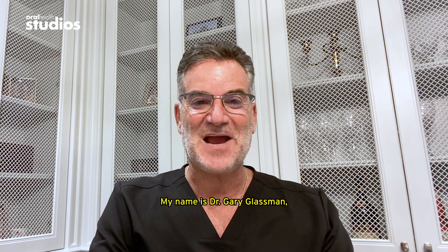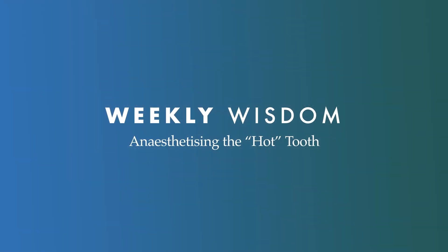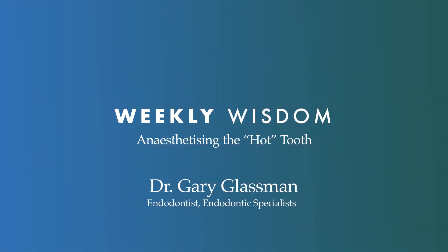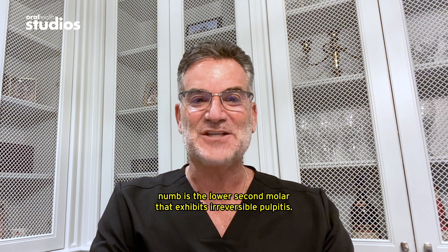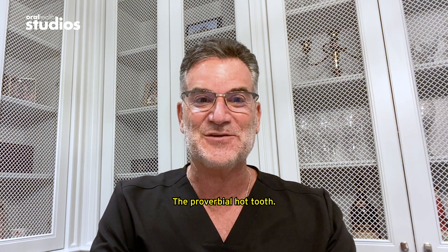My name is Dr. Gary Glassman. I'm a full-time practicing endodontist. The one tooth that is the most difficult to get numb is the lower second molar that exhibits irreversible pulpitis — the proverbial hot tooth.